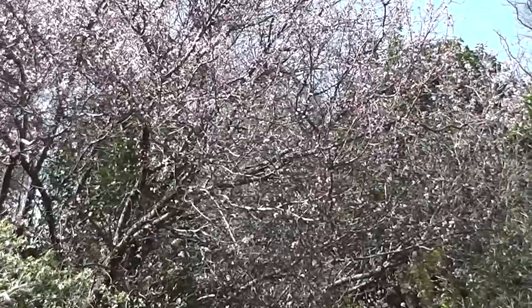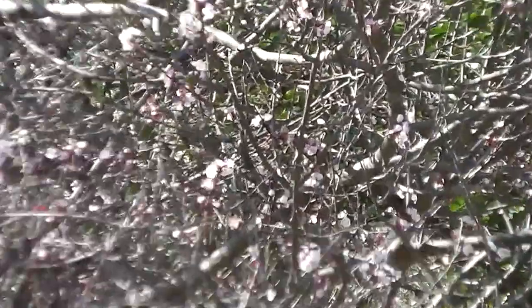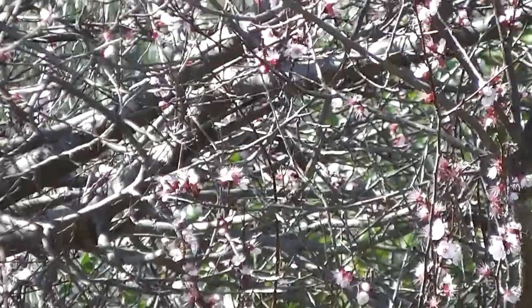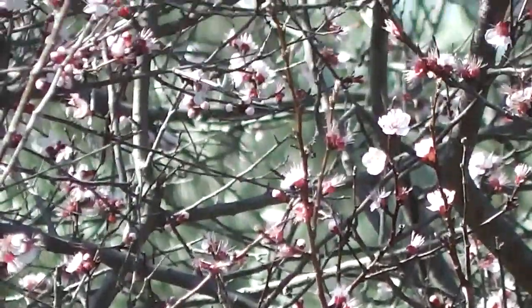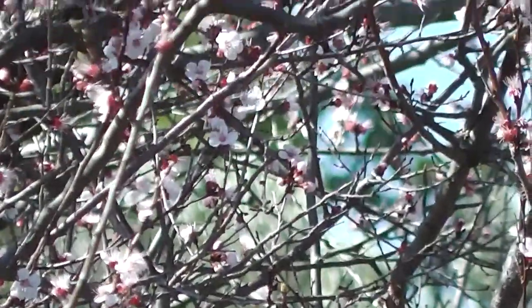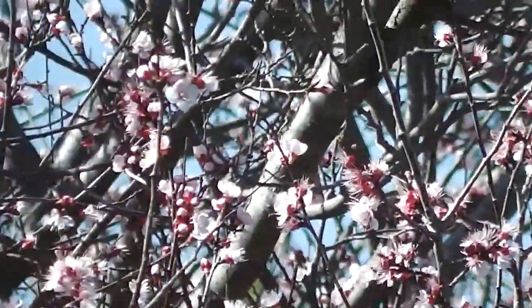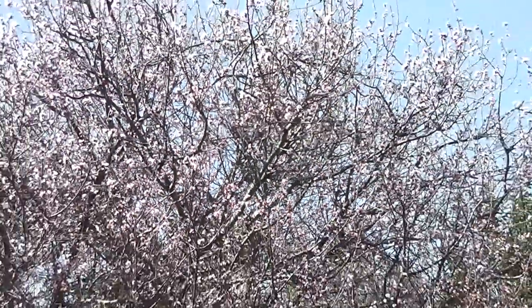And there's a huge apricot tree covered in blooms. Apricot blossoms, lovely and pink in the sunshine. It's springtime! The rustle — bustle of spring.